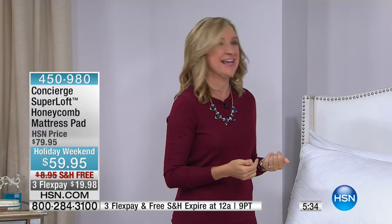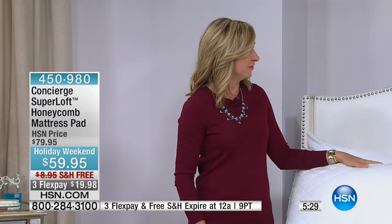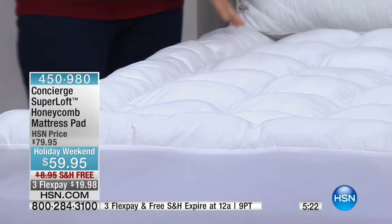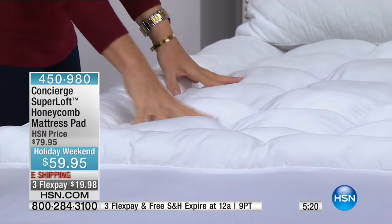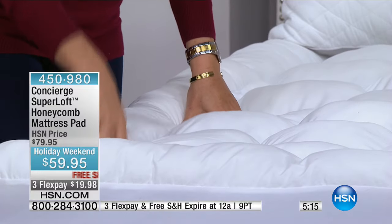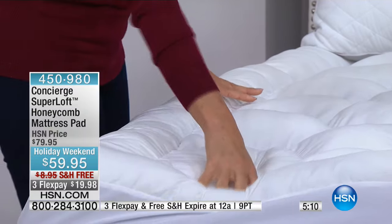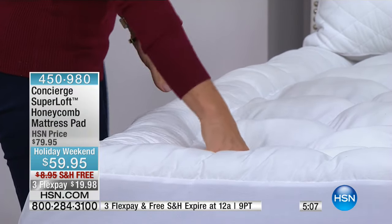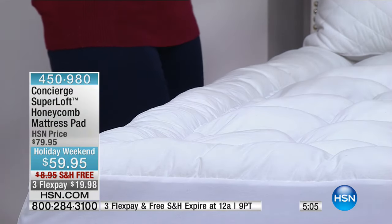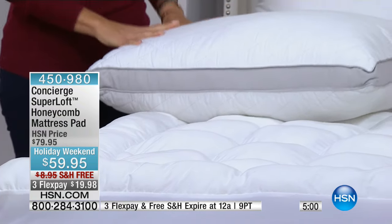Think about how many beds in your home could use this — your bed, the kids' beds, your air mattress. If you've got company coming for the holidays and want to get those beds in tip-top shape, now's the time. It's almost mid-October and someone told me there are about 70-some days until Christmas — so get this while it's on sale.